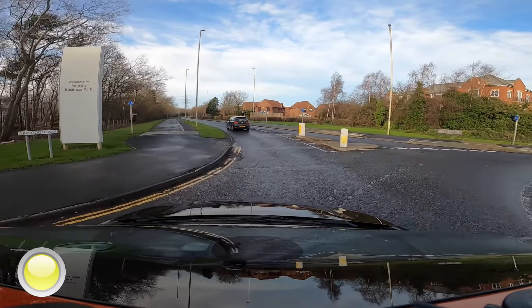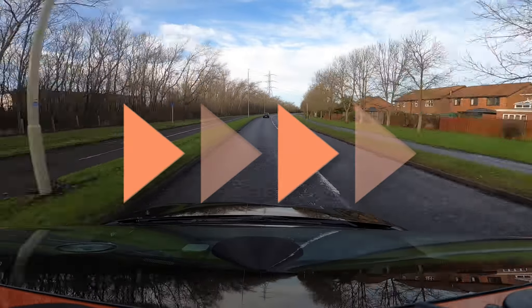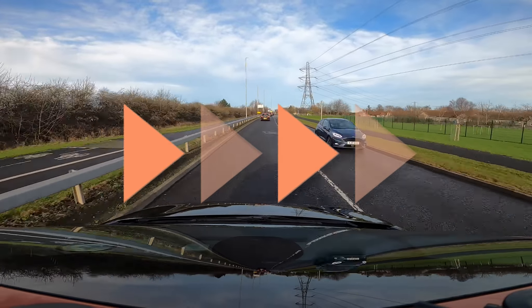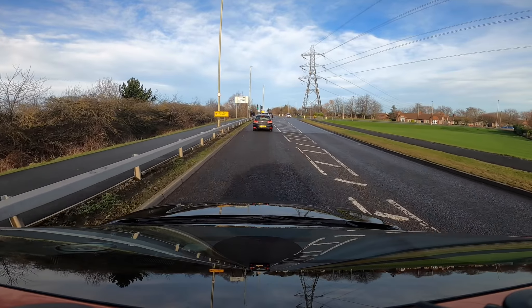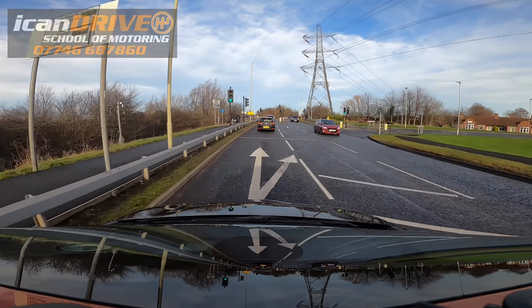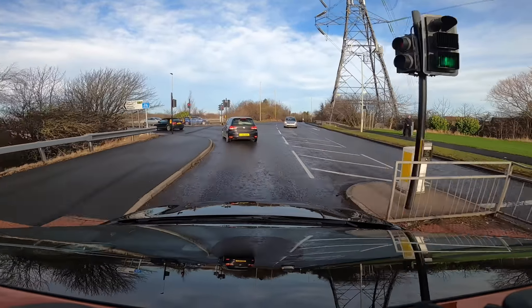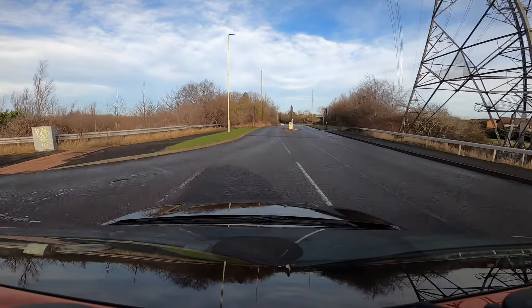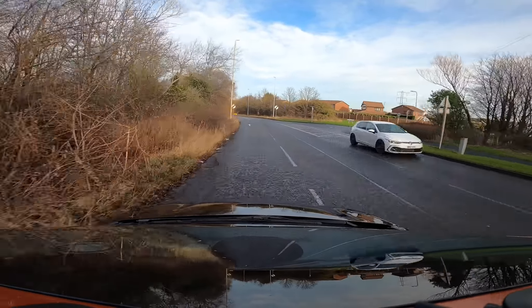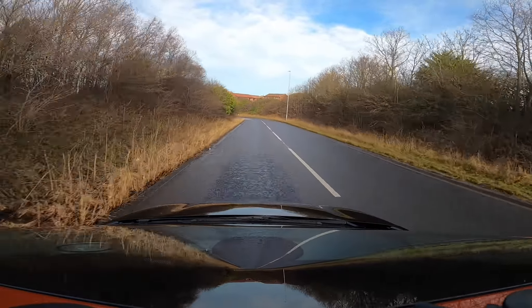Cars in the right-hand lane are turning right. Make progress up to the next set of traffic lights. We're following the signs for the south, which is straight ahead. Continue to make progress, and as we go down the bank you'll notice the speed limit changes to the national speed limit — it's clearly marked — but in front of you the road takes a sharp turn to the left.